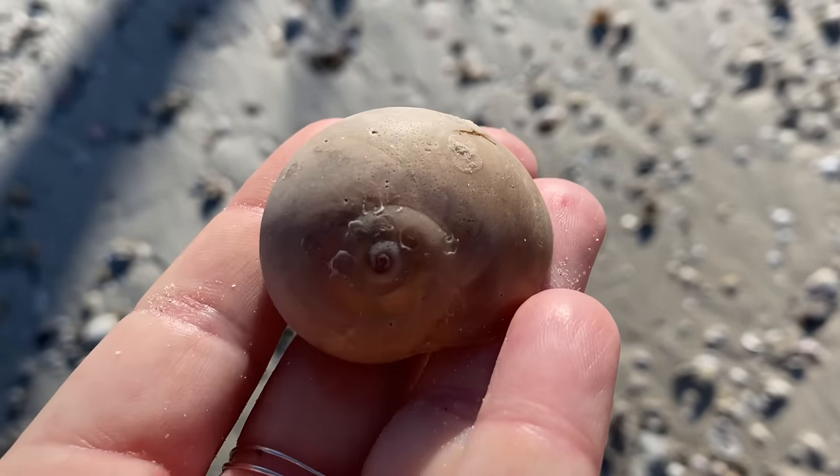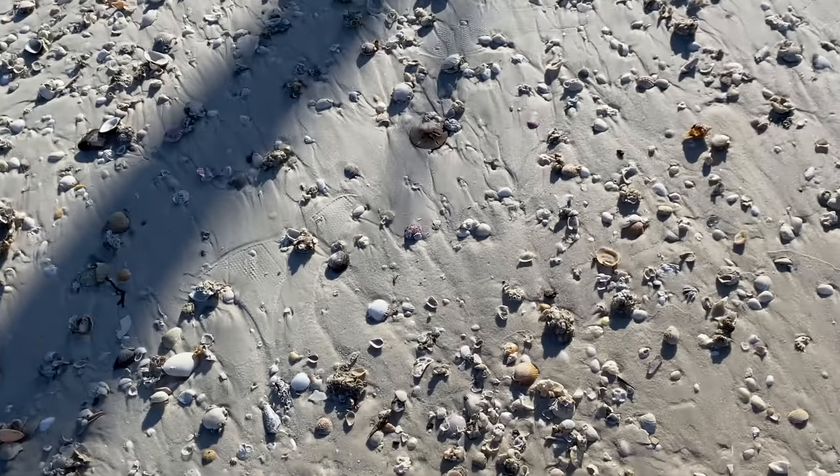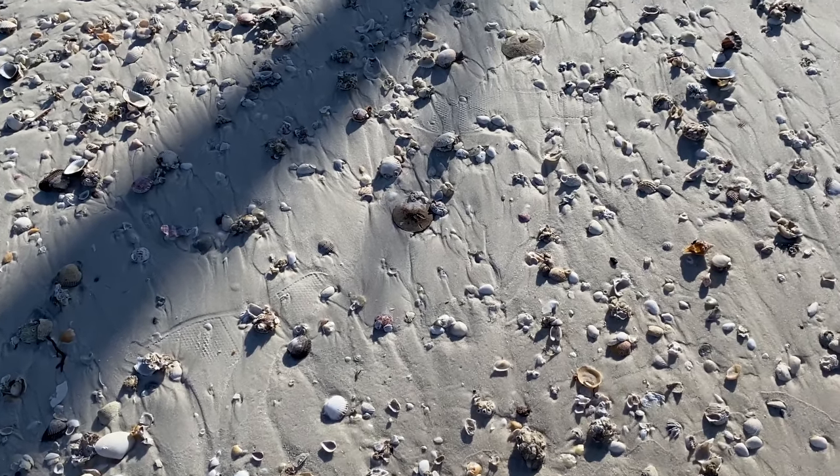Now that moonsnail is a pretty good size. Am I going to keep it? Yeah, it's big enough. It's a little bit pitted — not perfect — but just that size.